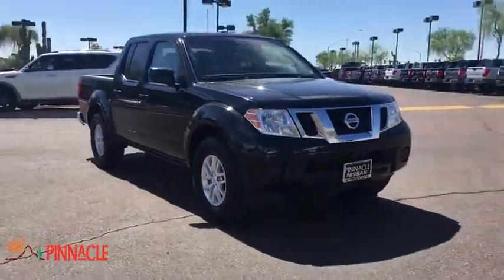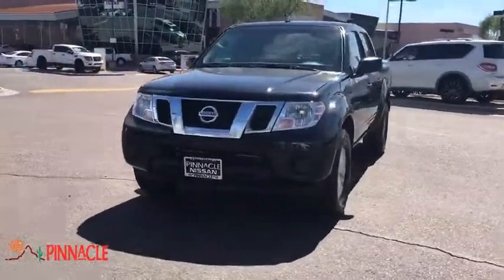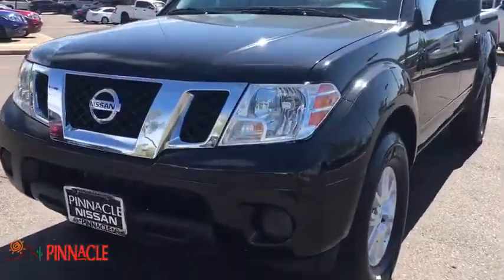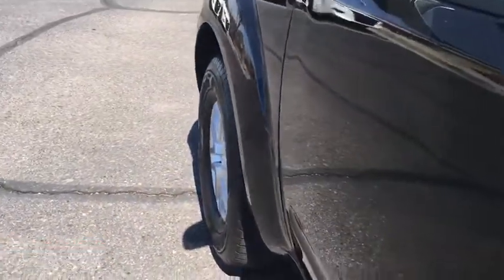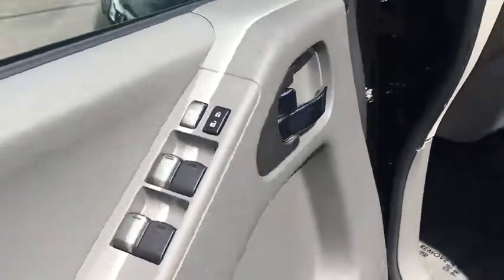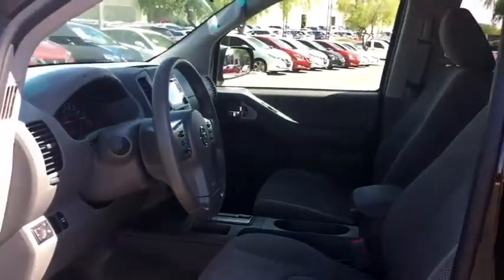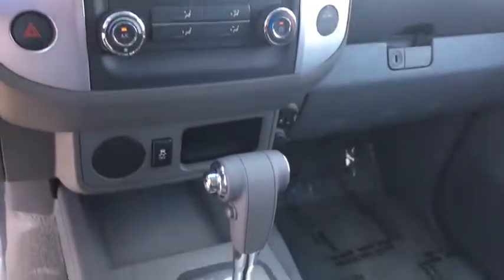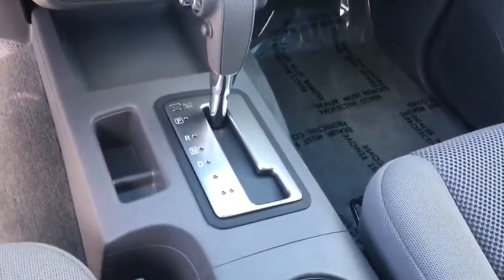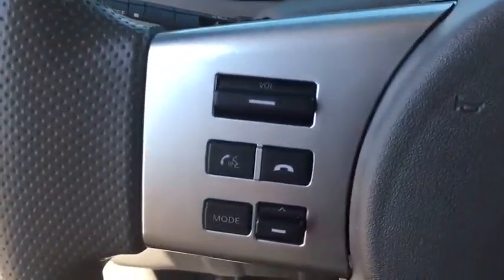Here are some of this vehicle's great options. Driver Vanity Mirror. This vehicle is Carfax certified one owner and qualifies for Carfax buyback guarantee.